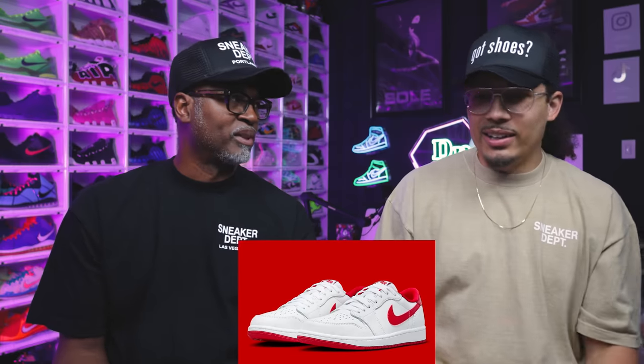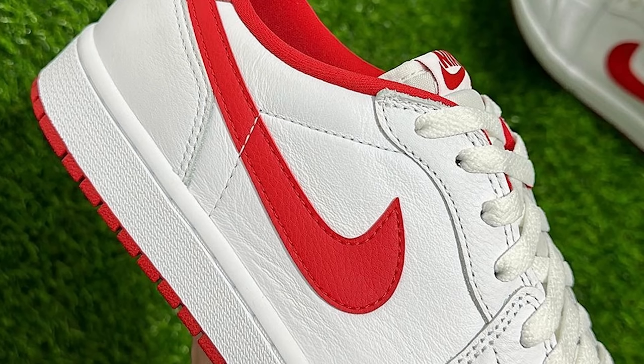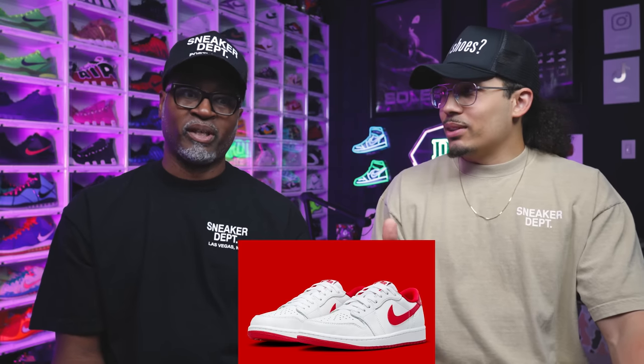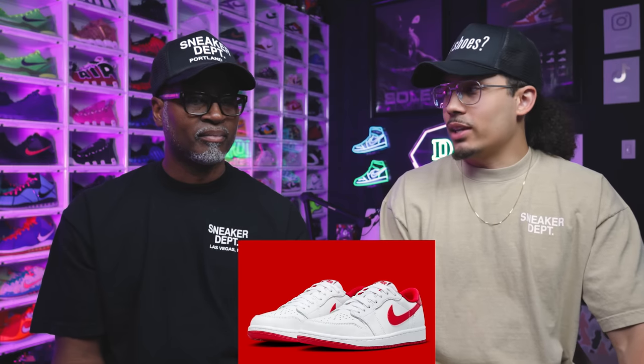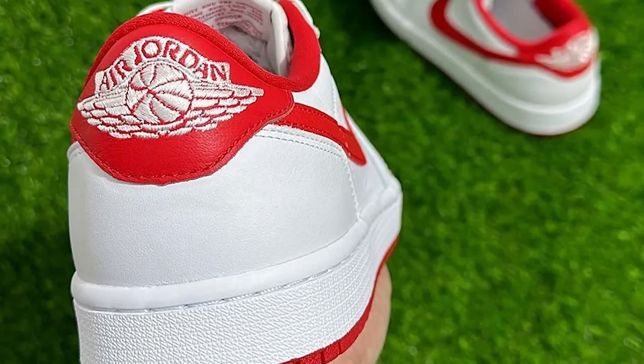Next up, another one I gotta have: the Air Jordan 1 Low in white and metallic red. I'm colorblind so I thought they were green, but these are white and red. Classic and solid colors. It's got that old man vibe — you can get out and walk around in them. One complaint is it's releasing at the end of summer. There are also gripes about the lace holes and the size of the swoosh — people wanted it bigger like the OG. But at the end of the day, I need two pairs of these.